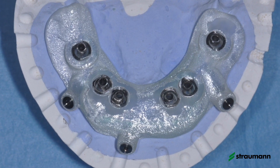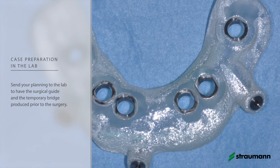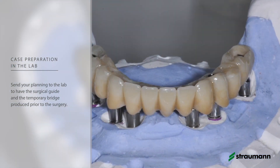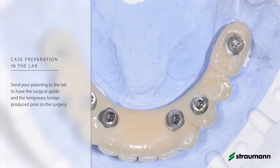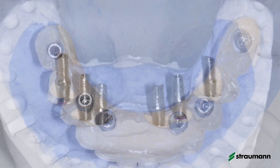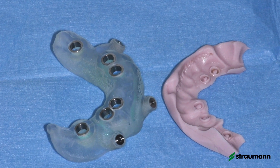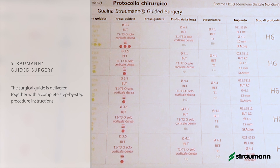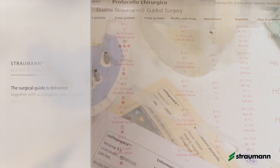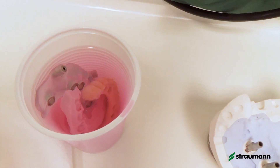Then we send to the lab our planning and the guide we designed. The guide is realized to be fixed to bone, because as we have to elevate a flap and extract the teeth, we cannot have stability of the guide directly on teeth or on soft tissue. Thanks to this very good planning, the lab can provide an immediate temporary bridge, reinforced, and we will passivate this bridge directly in the mouth after the surgery.